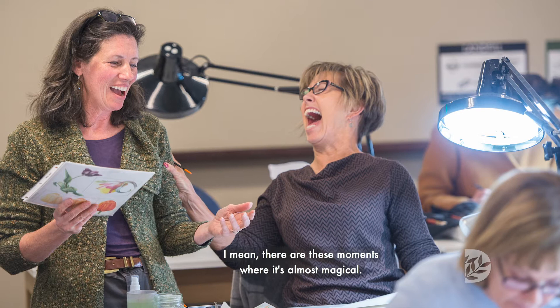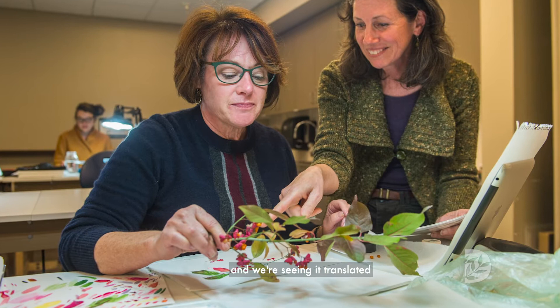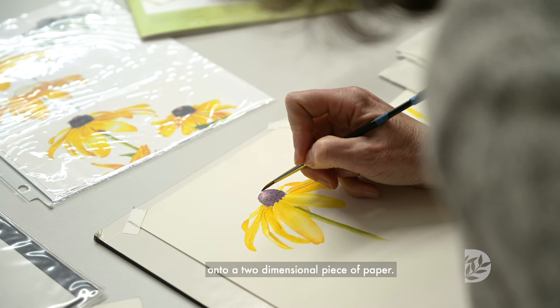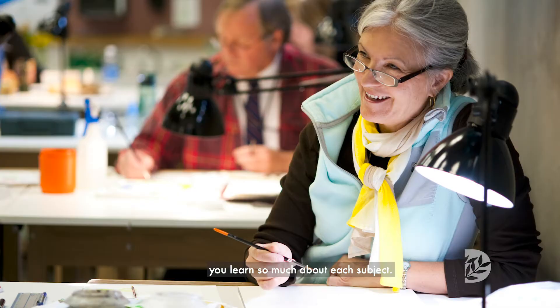Seeing the plant come to life on paper — there are these moments where it's almost magical. We're taking a three-dimensional plant and seeing it translated onto a two-dimensional piece of paper. And then there is that scientific component, those moments of discovery where you just learn so much about each subject.